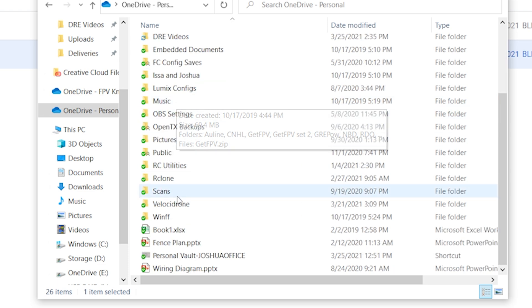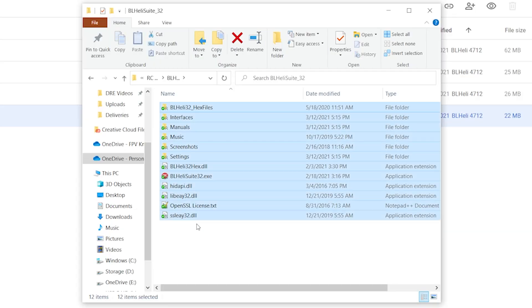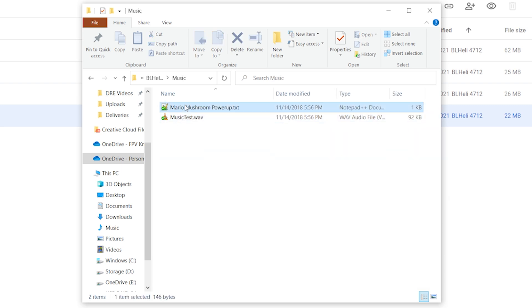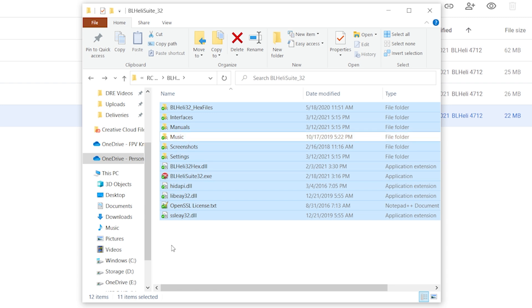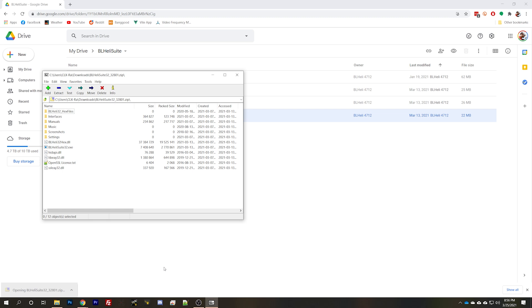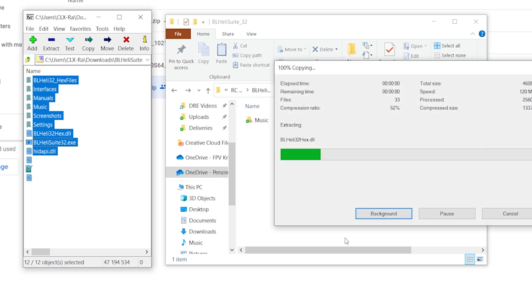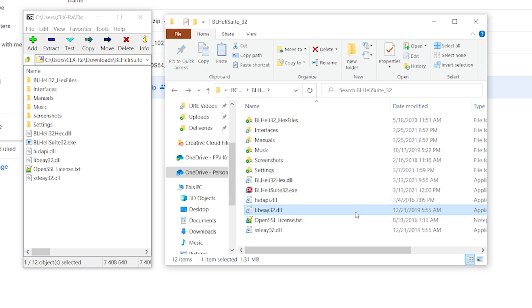BLHeliSuite doesn't have a Windows installer — you just open the zip file and put it somewhere on your hard drive. I've got a folder on my OneDrive called RC Utilities with a BLHeliSuite32 subfolder. I keep my custom startup music in the music folder there, so I select all with Ctrl+A, then Ctrl+click to deselect the music folder, and delete everything else. Then I open the zip file, select all the new files, drag them into my BLHeliSuite32 folder, and that's how you install BLHeliSuite32.